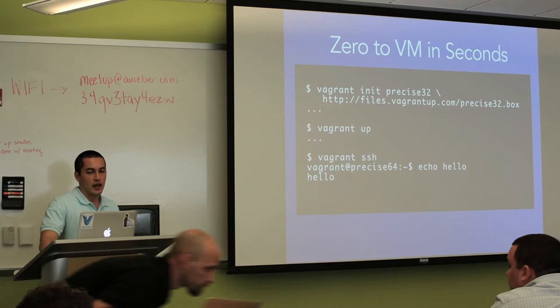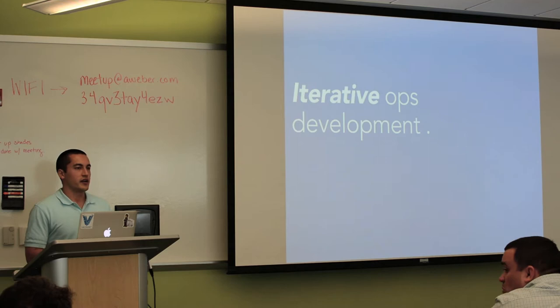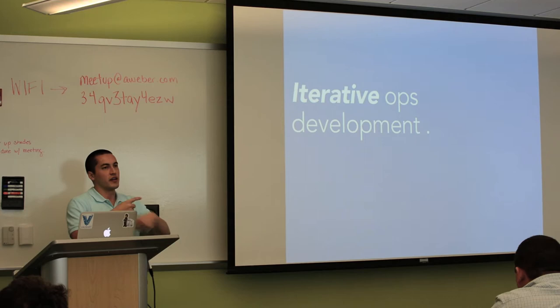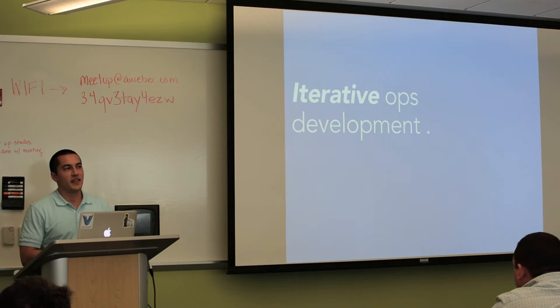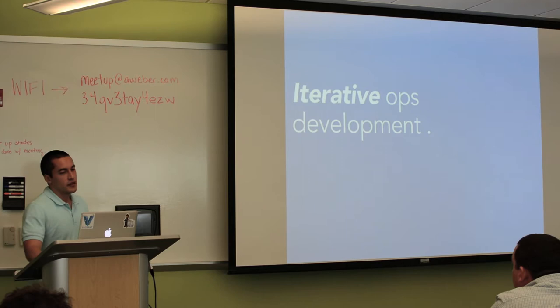One of the things this enables is iterative ops development. Before, if you were an ops person, the general workflow was: work on some Chef or Puppet on your computer, get a machine up and running, copy it over, run it, see what happens, wait. If it failed, figure out why, edit it again, and repeat. In the best case, maybe a couple of minutes to five minutes. But in the average case I've seen, that whole feedback loop is more like half an hour — which is pretty ridiculous.